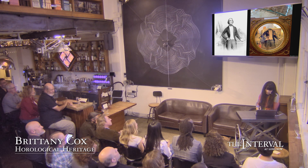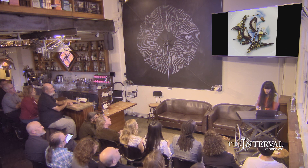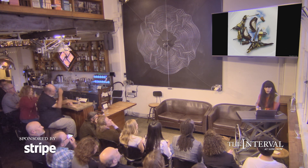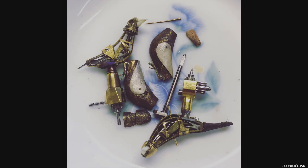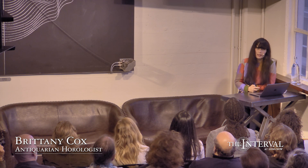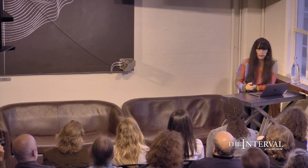My job as a conservator and a horologist is actually to preserve all these things. These tiny objects are so delicate. These little pieces are about the size of my pinky. So when I go in to work on something like this, my first priority is actually making sure that the object stays as true to its historic values or properties as possible.